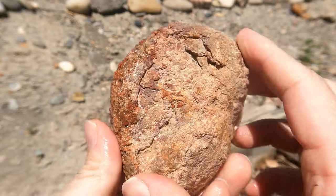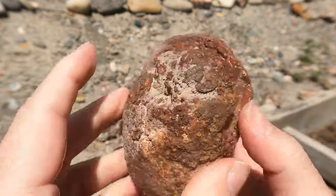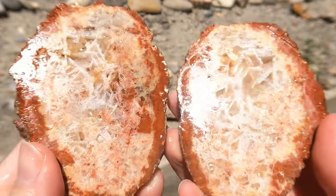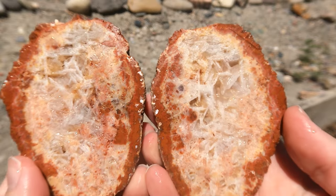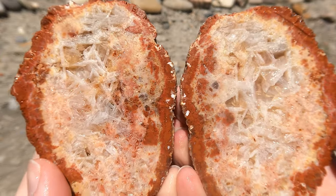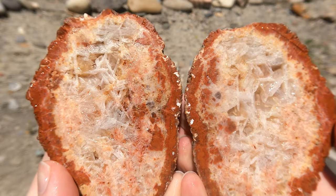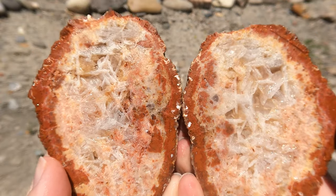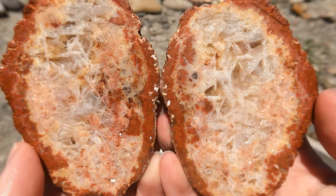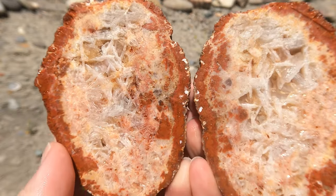Next up we've got one of those Jasper nodules that come from the San Rafael Swell. This is one of the larger ones I still hadn't cut open. Ooh, now look at all those bladed crystals in there — those are going to be Celestite. Look at that, that's really cool. All going through that. Very nice.